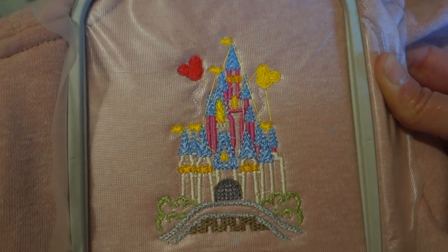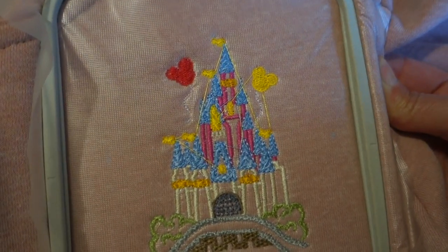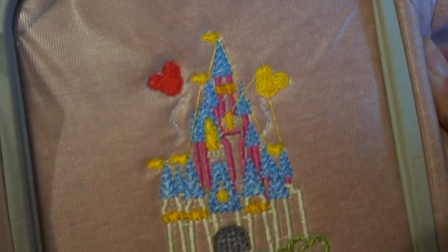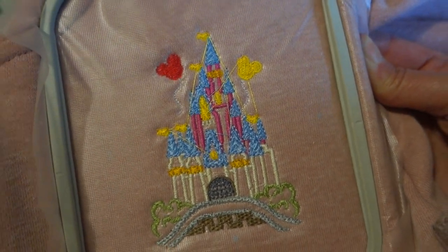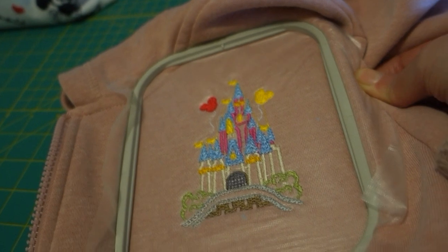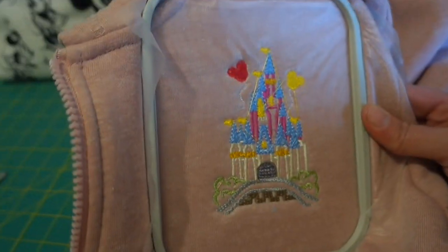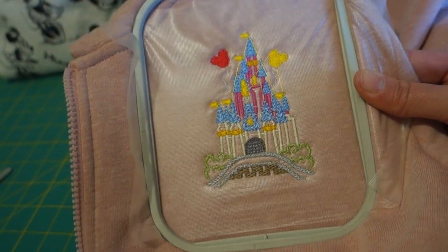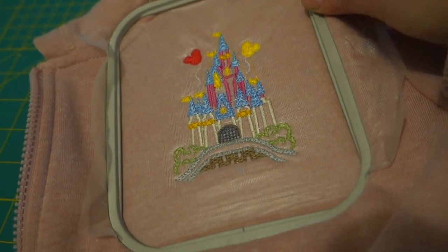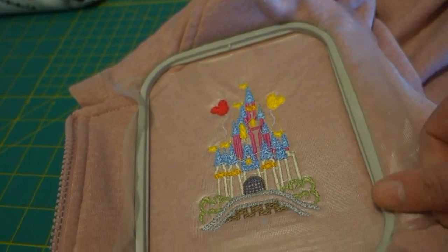Here we go, fresh off the press so to speak. I still need to cut all of the jump stitches away but it looks pretty good — I'm really happy with it. It's actually a lot bigger than I thought it was going to be. For those of you interested, I put a solvy stabilizer on top which will just wash away, and on the back I used a cutaway stabilizer. Both of these are usually best for stretchy, knit-type fabrics.